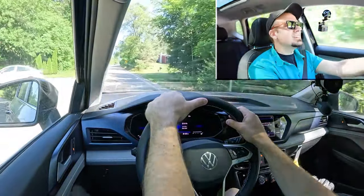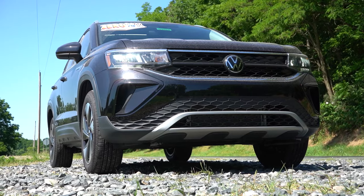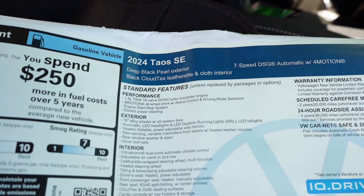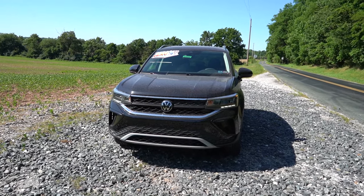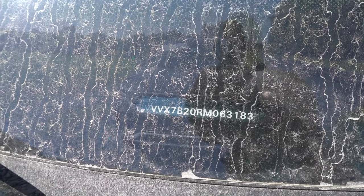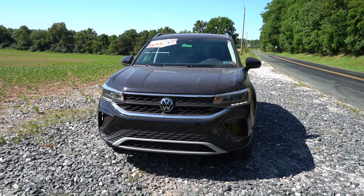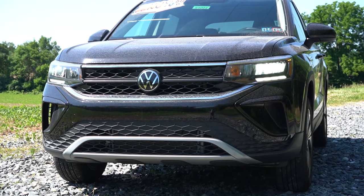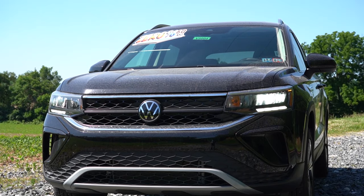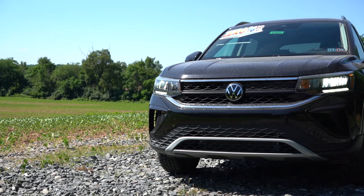Here she is — the new 2024 Volkswagen Taos finished in Deep Black Pearl. Starting with where this one is made: the VIN's first character is the number three, indicating it's built and assembled in Mexico. The big change for 2024 is the SE Black trim level, which gives you a black roof, black A-pillar, black mirror caps, black spoiler, black wheels, and black door handles — everything blacked out. Up front, LED headlights with LED daytime running lights come standard with the automatic feature.